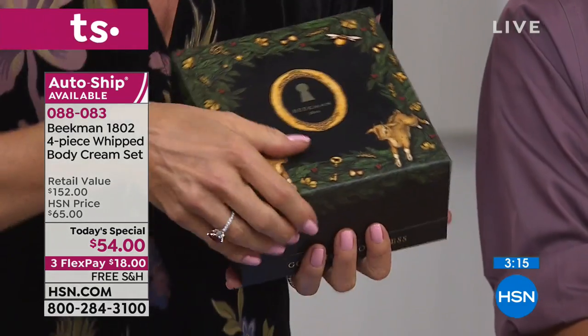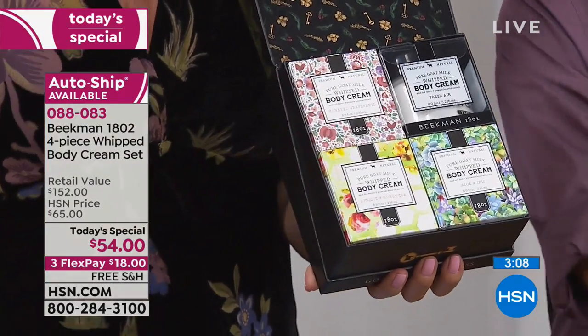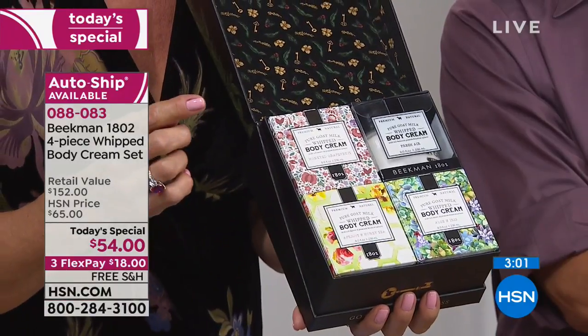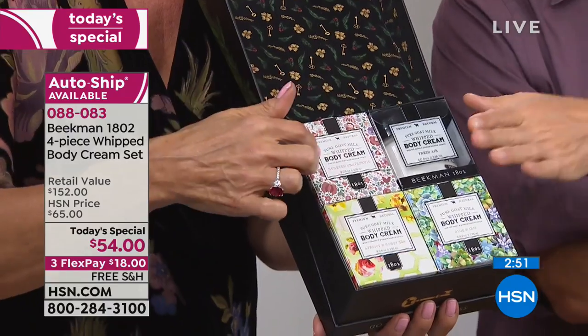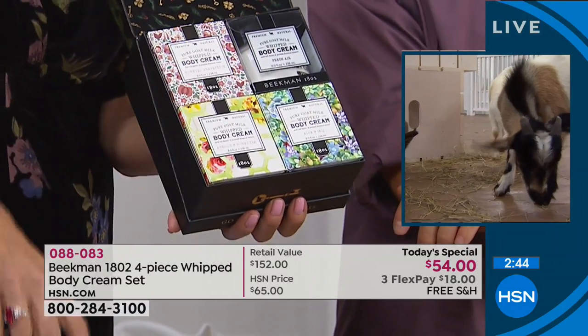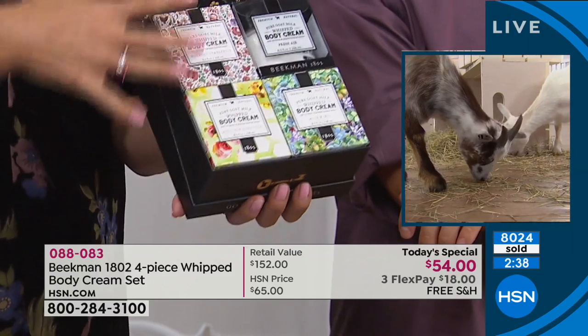What you're getting is extraordinary. The packaging on the box is such a gift — you will keep this box and use it for many things. Inside: all four full-sized whipped body creams — the brand new special edition aloe and iris, the apricot and honey fan fave that's sold out two times in a row, the honey grapefruit, and the fresh air, which is very unisex. Each one sells for $38. You're getting all four for less than the price of two, plus the box. It's better than buy one, get one.